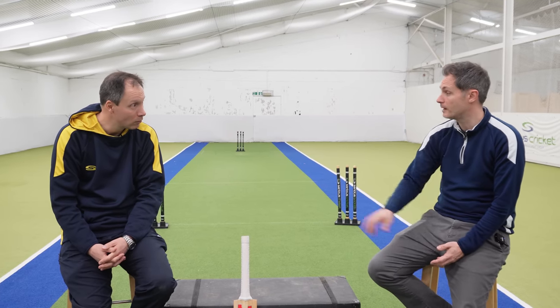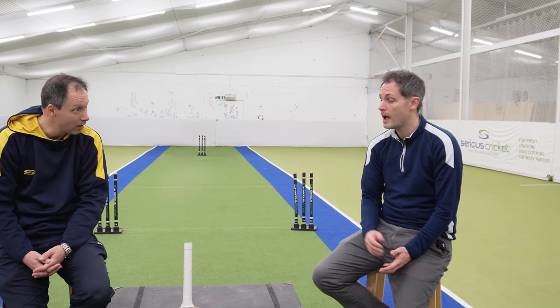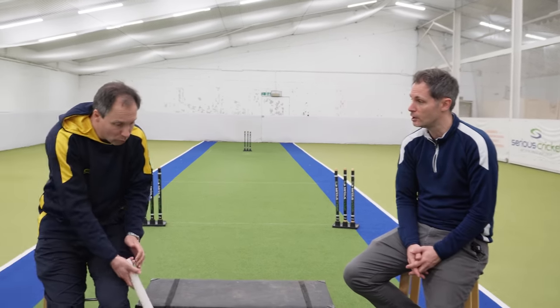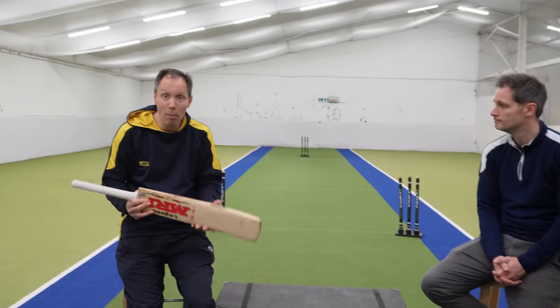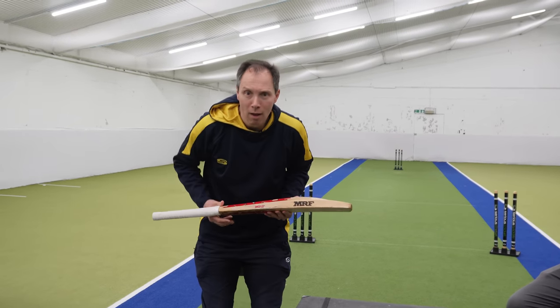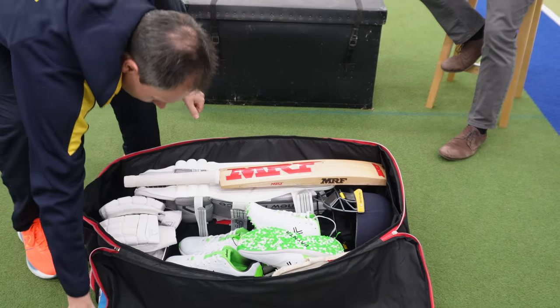The bat is fine — it's going to get me through hopefully another season and score lots more runs. There isn't necessarily a need to replace it right now. However, looking at what the options are and seeing the choices, if the worst was to happen, I know where I'm going. I've got a few options and that's really important because I know at some stage my bat is going to break. This one isn't broken and it hasn't — so in she goes to the kit bag.